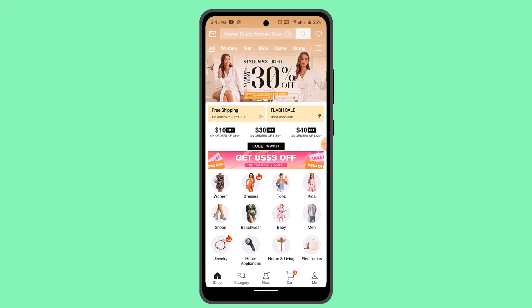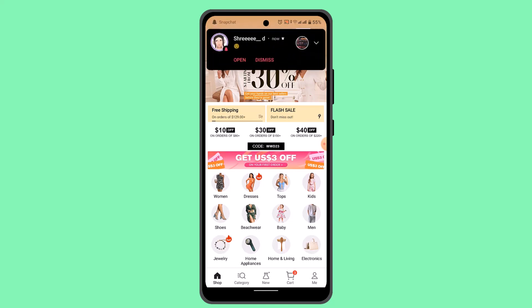You can also sign up for SHEIN's influencer program to receive free products and earn cash as well. So these were some of the easiest ways on how you can actually get free products or clothes on SHEIN.